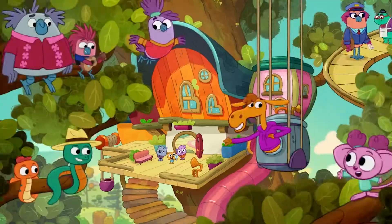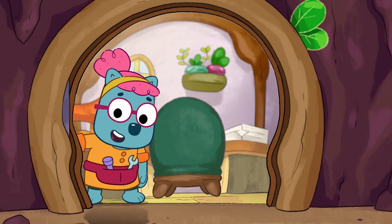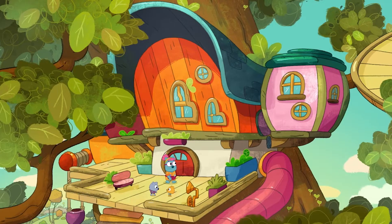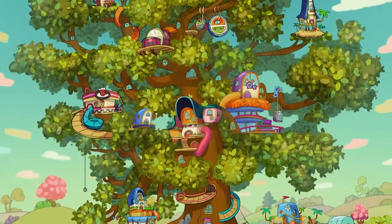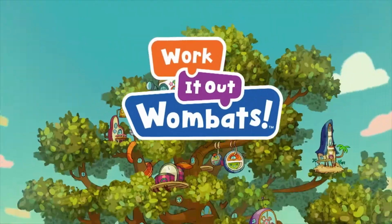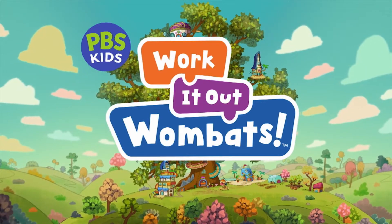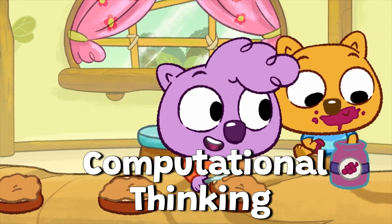When there's a problem, what do we say? Zeke, Zadie, and Malik. They live with their grandmother in the Treeberhood, a fantastical treehouse apartment complex that's home to a diverse community of animal neighbors. Every day, the wombats and their friends use computational thinking to solve problems.